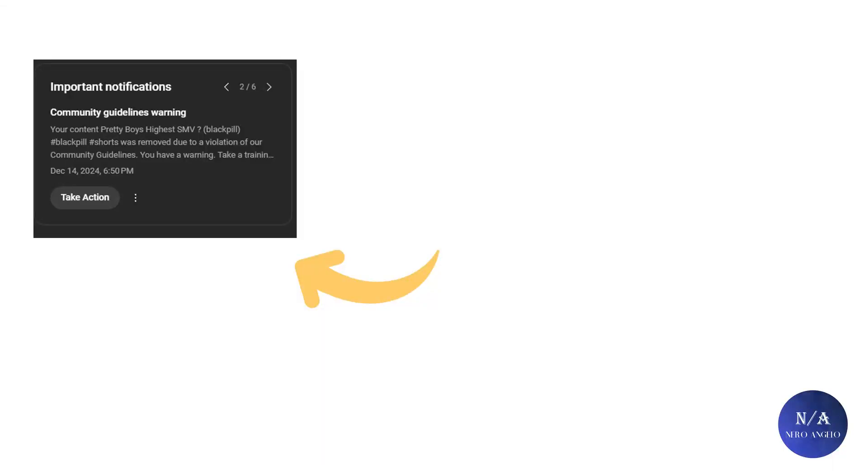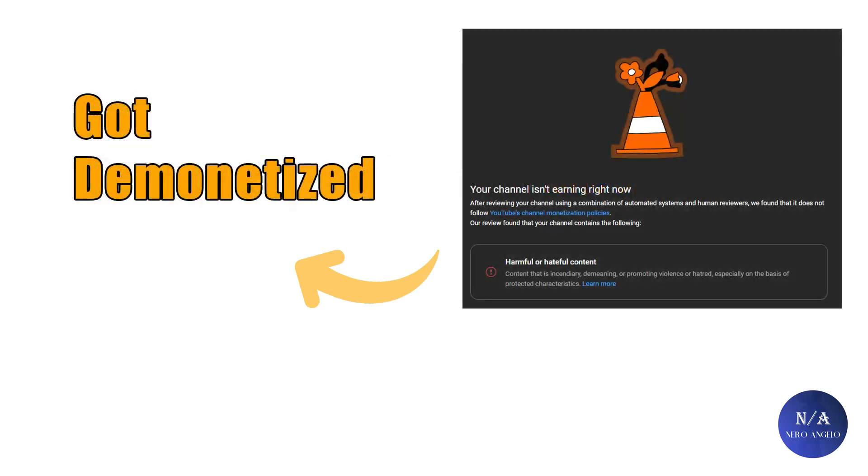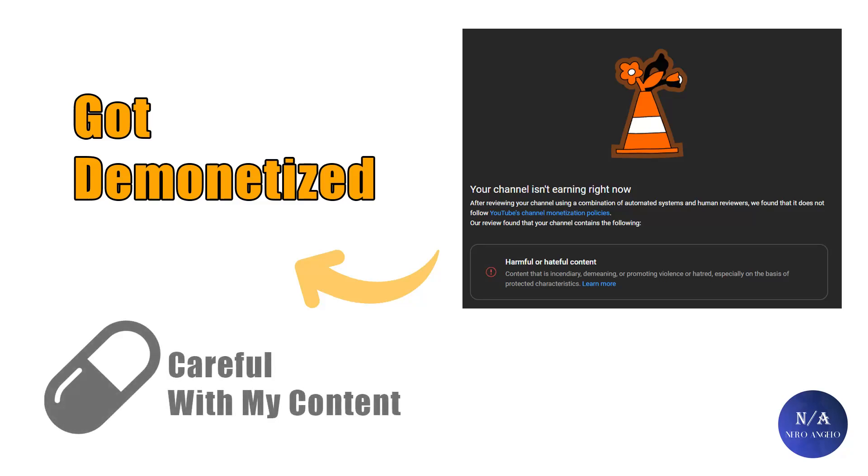Hey guys, I hope all of you are doing well. I apologize for the inconsistent uploads. YouTube has been breathing down my neck lately — majority of my videos getting flagged for hate speech and I have been demonetized, so that sucks. This means I need to be more careful with what I say and not go too much into the details.